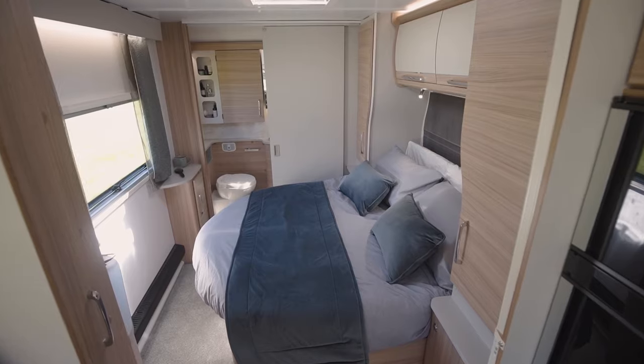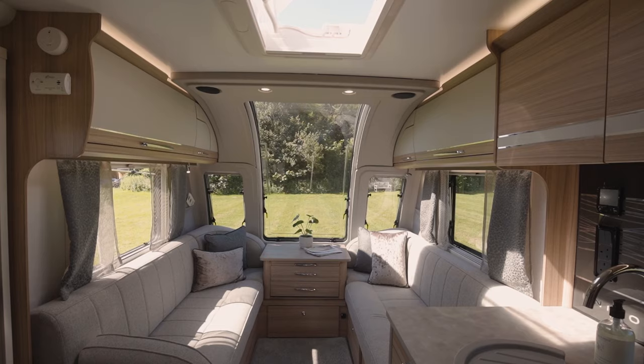In summary, the Cartagena is a four berth caravan with a fixed bed. This twin axle layout means you won't compromise on lounge space, and there's plenty of room either for a couple or for a family of four.